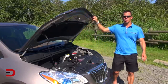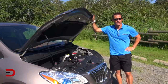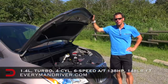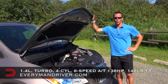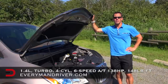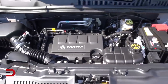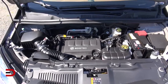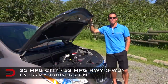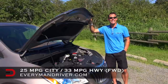The introduction of the Encore gives Buick four models with a turbocharged four-cylinder engine, and six models that achieve an EPA-estimated 30 miles per gallon on the highway. My tester is the 1.4-liter turbocharged four-cylinder paired with a six-speed automatic transmission, producing 138 horsepower and 148 pound-feet of torque. With a combined EPA-estimated fuel economy of 28 miles per gallon, the Encore delivers the highest fuel economy of any front-wheel drive crossover from a domestic automaker — 25 in the city and 33 on the highway. I've been averaging 29 miles per gallon this week.